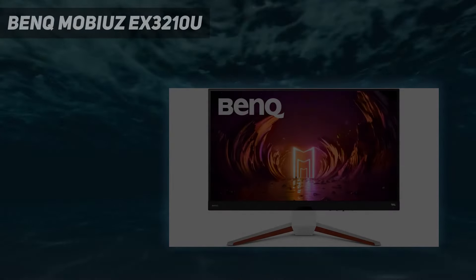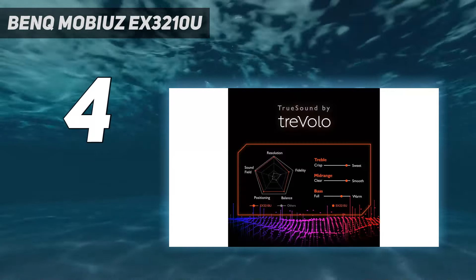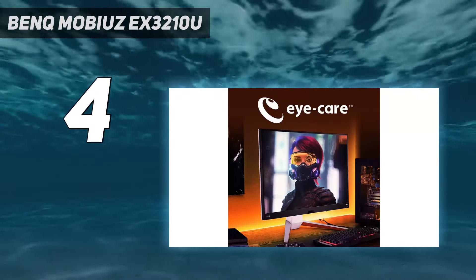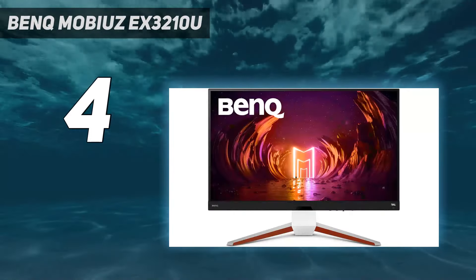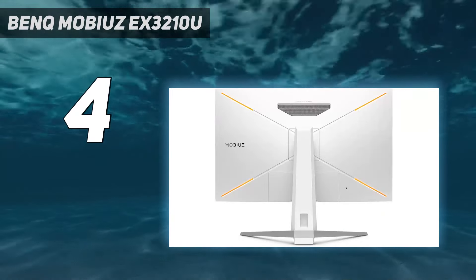Coming in at number 4: the BenQ Mobiuz EX3210U. The BenQ Mobiuz EX3210U is our best 4K monitor pick, and it brings more to the table than just UHD visuals. Its impressive array of features and HDR abilities will give even the latest displays a run for their money, not to mention it's also a bit of a looker in terms of design.